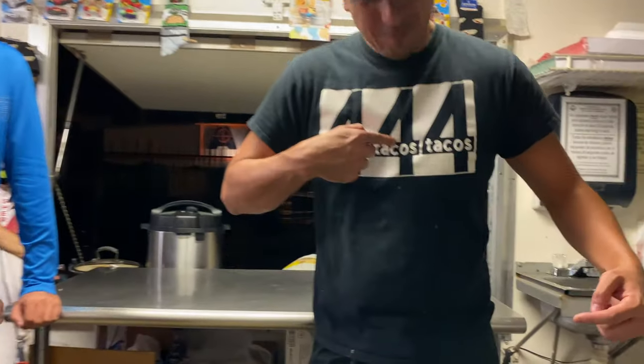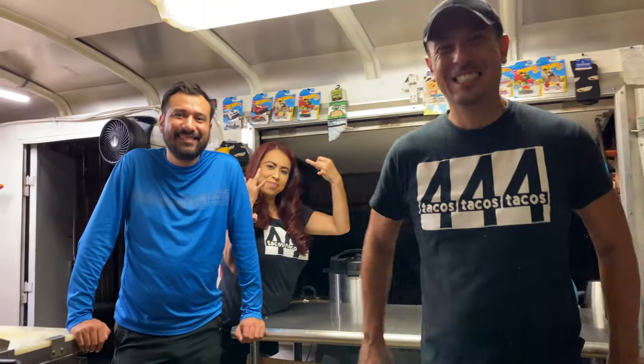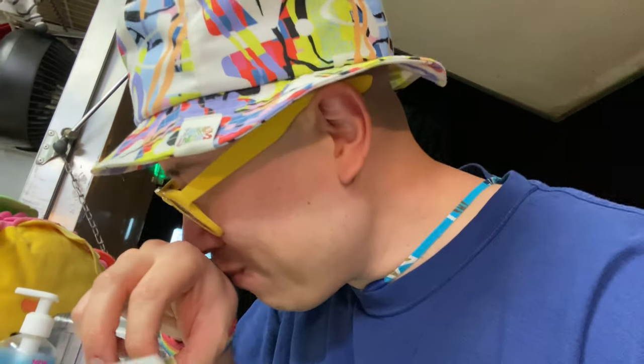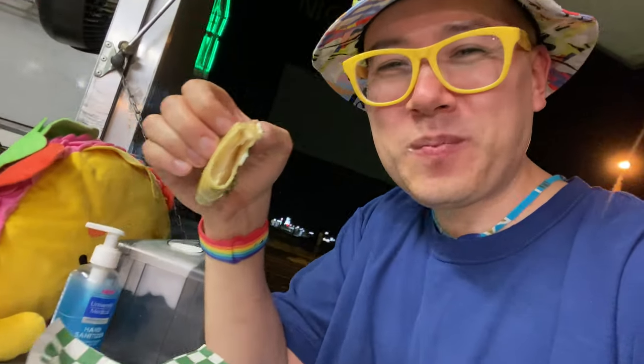Four tacos — you know what, y'all are trying to see me eat more on camera. I think this is my sixth taco. I can't stop.